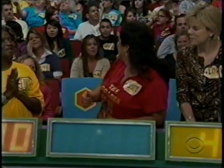Eula: 800. Suzette: 801. Oh, the crowd's reaction! That's your retail price.